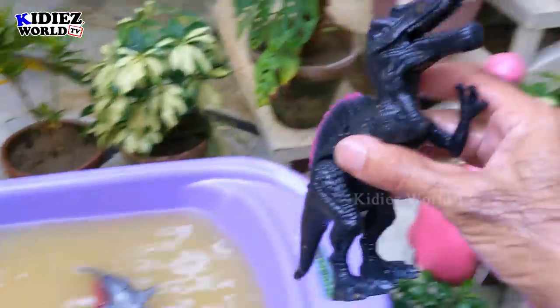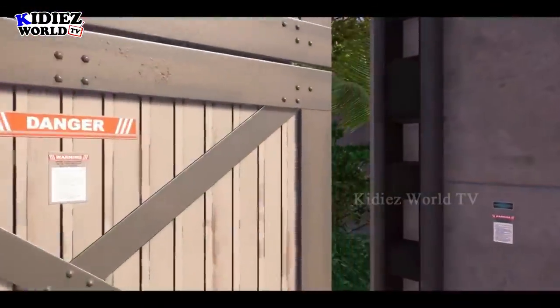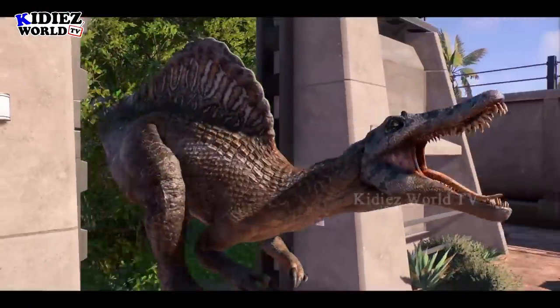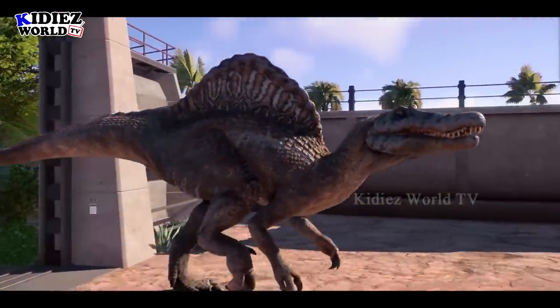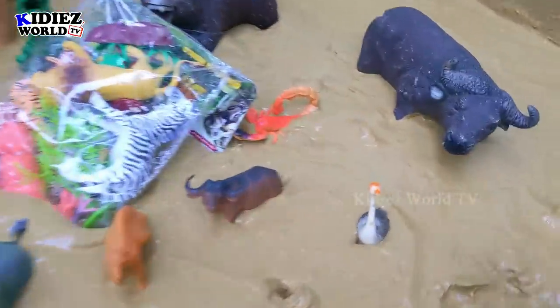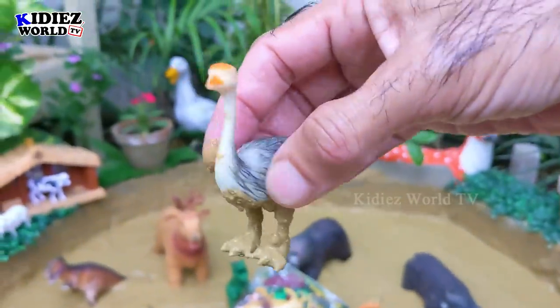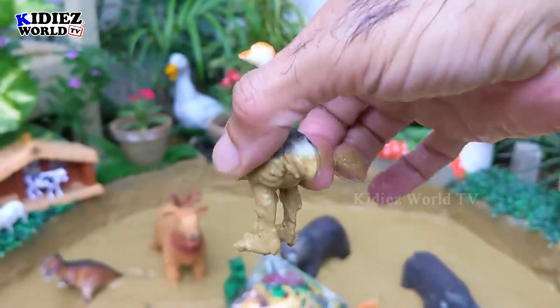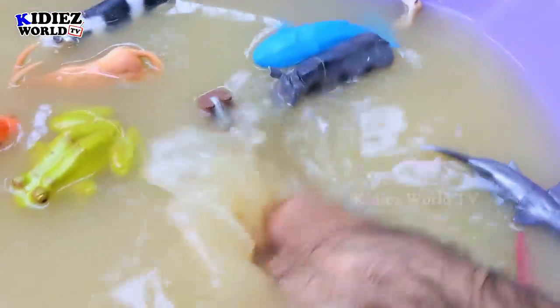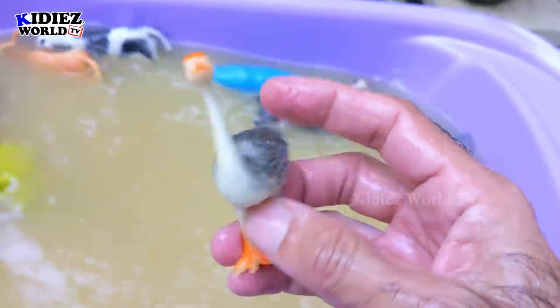The next one we have is ostrich — the big animal. Ostriches are really big animals and they have very big eggs. Here we go — ostrich!